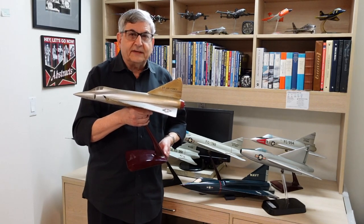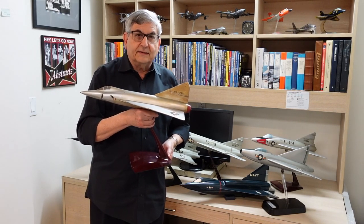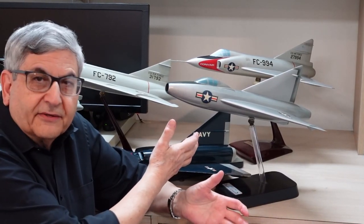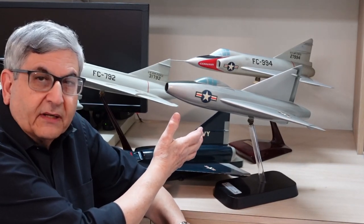Now let's talk about the entire family of Convair Delta airplanes. We're going to begin with the great-grandfather of the series, the experimental XF-92.